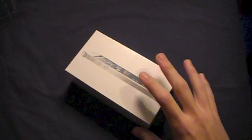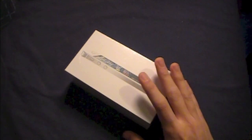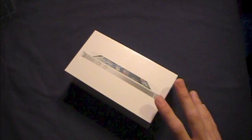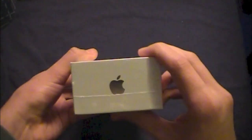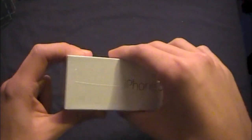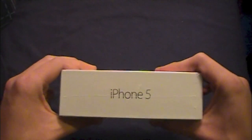The iPhone 5 comes in two different colors: a black and slate version and a white and silver version — I have the white and silver version. Taking a look at the packaging, we have Apple logos on the top and bottom, the iPhone 5 logo on the side in a new font that looks rather nice and classy. On the back we have the capacity, what's in the box, and serial information.